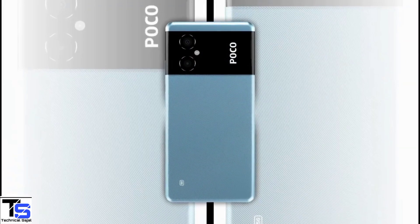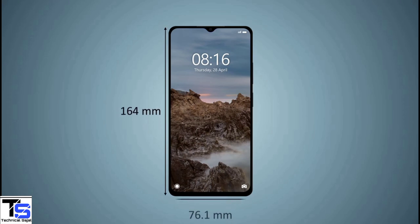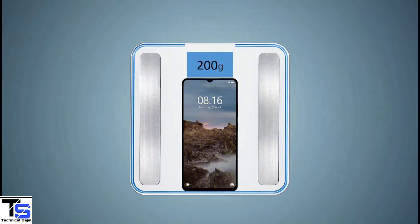The physical dimensions of this smartphone measure 164 x 76.1 x 8.9mm and it weighs around 200g.